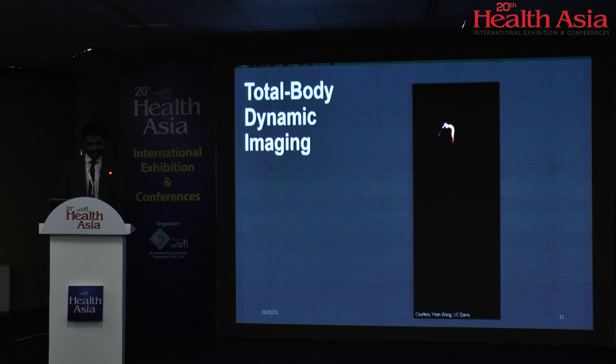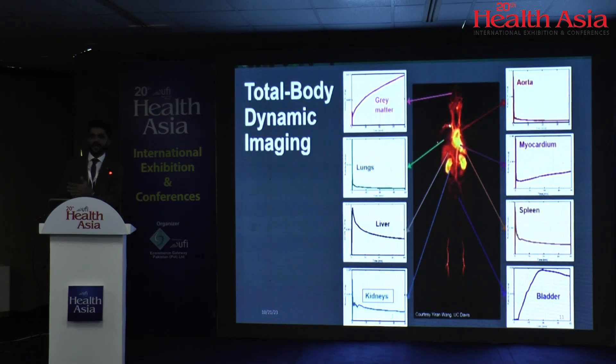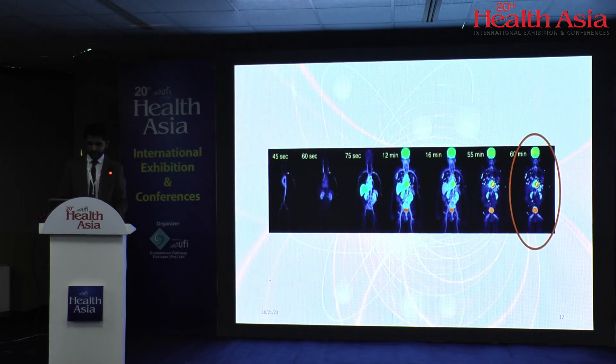Let me show you another example of what the world is doing right now — a dynamic PET-CT. Look at the tracer distribution time-activity curve of every organ: grey matter, lungs, myocardium, liver, spleen, kidneys and bladder. Each organ has a different time-activity curve or uptake pattern. If a normal tissue has that much versatility in uptake pattern, what about abnormal tissues? There should be a system capable of capturing data from the time of tracer injection up to its maximum activity pattern. Right now we usually acquire after 60 minutes, losing all the data from 45 seconds to 55 minutes post-injection.